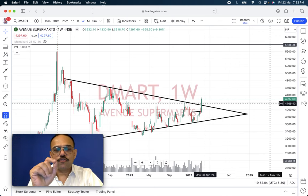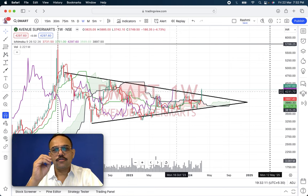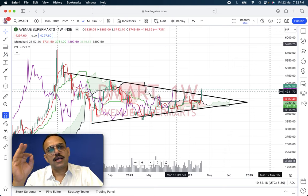Please remember you have to follow both risk management and money management techniques. The Ichimoku indicator also gives a trailing indication for the trailing stop, which is described in length in my masterclass.